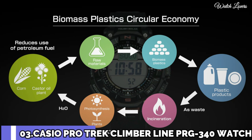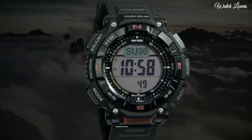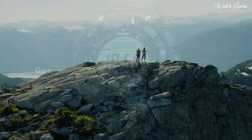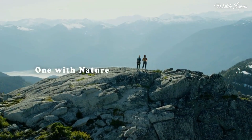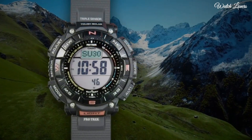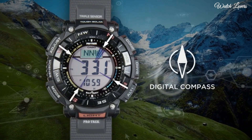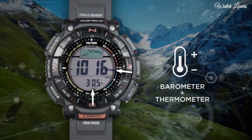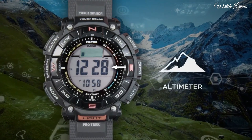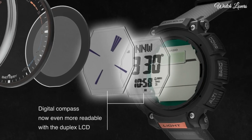Number 3. Casio ProTrek PRG-340 Watch. It is equipped with Japanese solar quartz movement. Resin case of round shape. Case dimensions are 51.7mm in diameter and 15.1mm in thickness. Display type: digital. This timepiece has mineral glass, 100m water resistance.